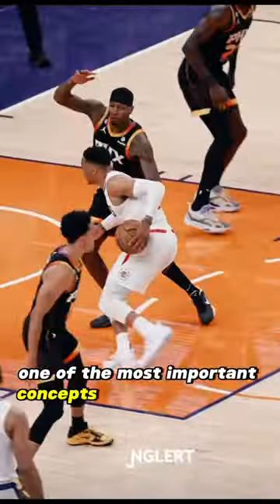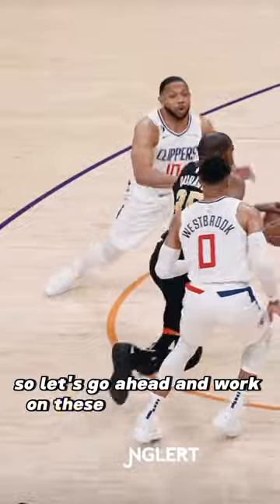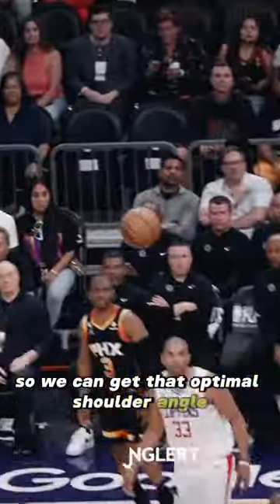One of the most important concepts of getting by a defender is having our shoulders lower than theirs. So let's go ahead and work on these cone slide drills so we can get that optimal shoulder angle past a defender.